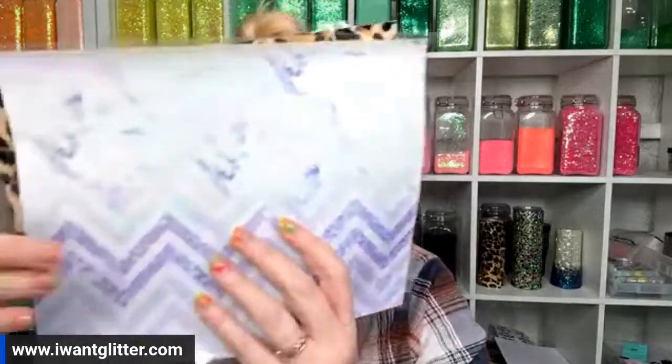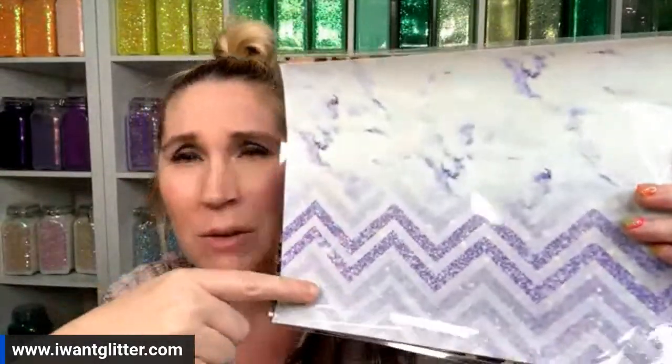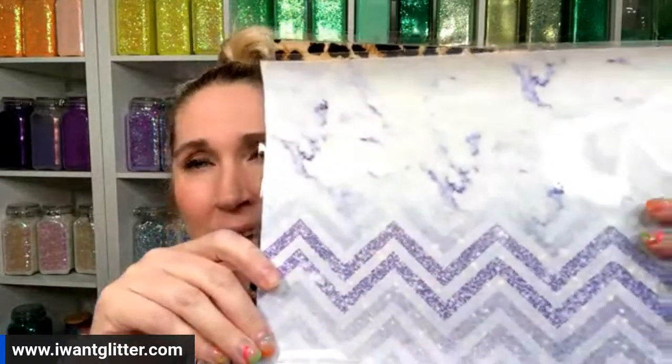Hello everybody! Sorry, the girls in the warehouse decided to get real loud right when I go live. We're in the warehouse so welcome to the chaos. Two things real quick — do you guys know that the lavender chevron instant transfer full sheet is up on the website? We're going to use this today because it's beautiful and it's going to look really good.